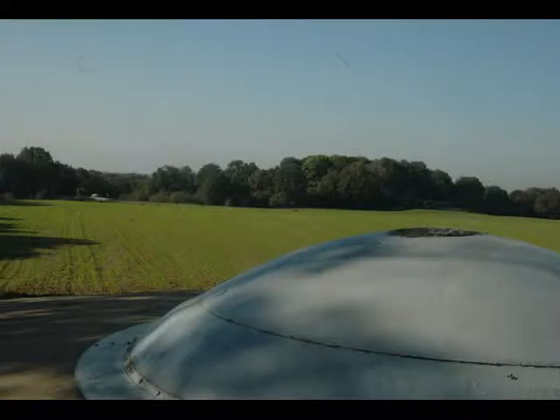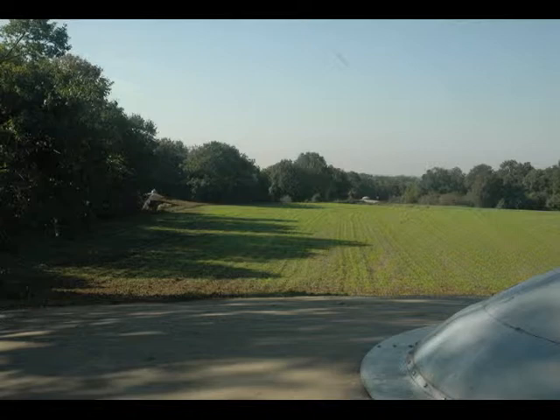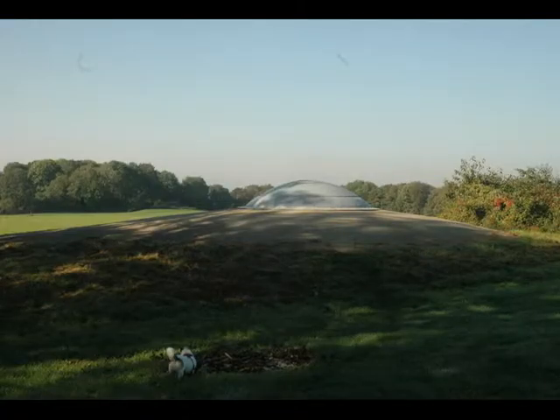Cupula Nord is a sister emplacement to Cupula Sud that we visited three stops before, and you can see it across the field. These were known as Cupula Nord and Sud due to their geographical locations on the top of the fortress.